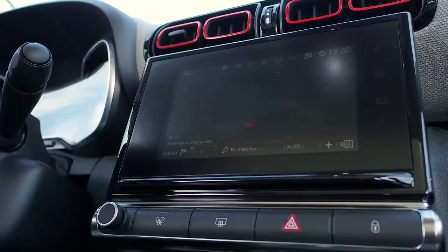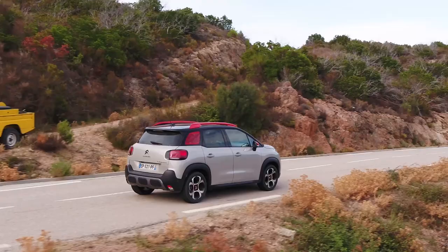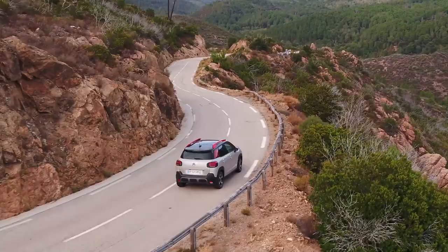Inside, everything looks funky, especially if you opt for one of the colour packs. Disappointingly though, there are lots of hard scratchy plastics in places you might touch regularly, although we do like some of the fabric that you can rest your elbow on. The infotainment can be a bit laggy at times, and it's mounted a little bit low in the dashboard — seven inches is also a little small these days.